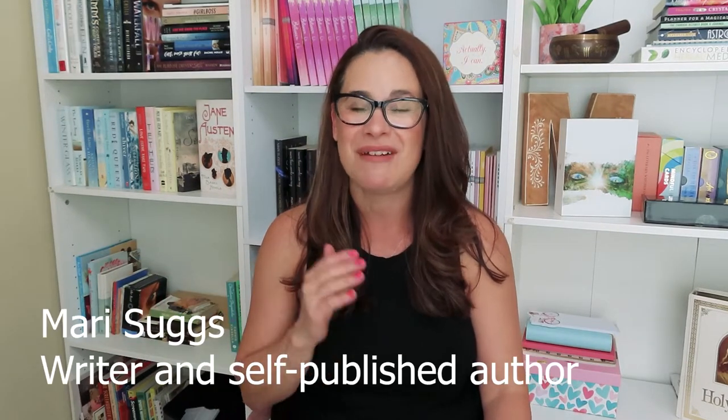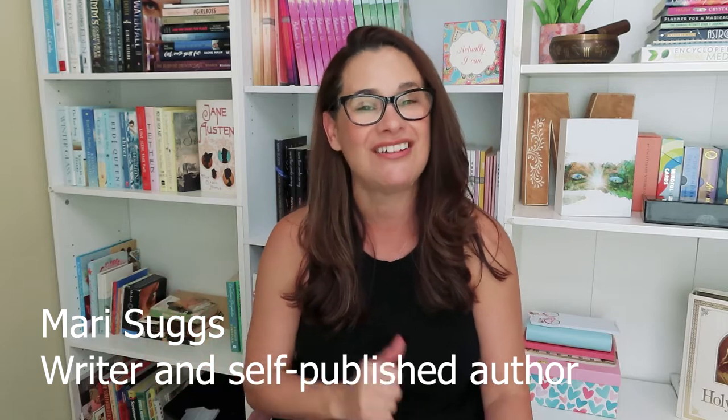If you are new here, hello, my name is Madi Suggs. I am a writer and self-published author, and on this channel I talk about writing and self-publishing tips and how to navigate it all with a positive mindset. If that sounds good to you, make sure you subscribe before you leave. If you find this video helpful in any way, make sure you also give it a thumbs up because it helps me so much on YouTube and the algorithm.